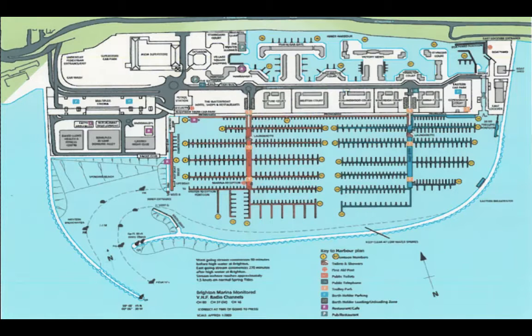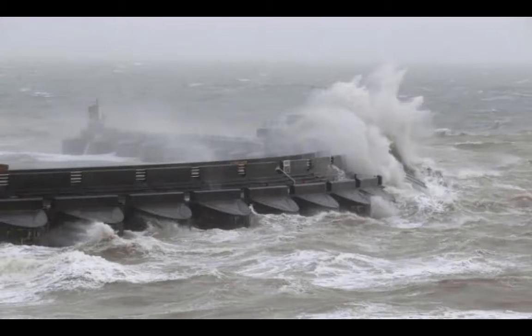The Brighton Marina was constructed between 1971 and 1979 and covers an approximate area of 126 acres. It was an extremely extravagant project with several difficulties encountered during its construction. A two-month delay was caused by one storm event in September 1974, and works were normally postponed when waves were higher than one meter.